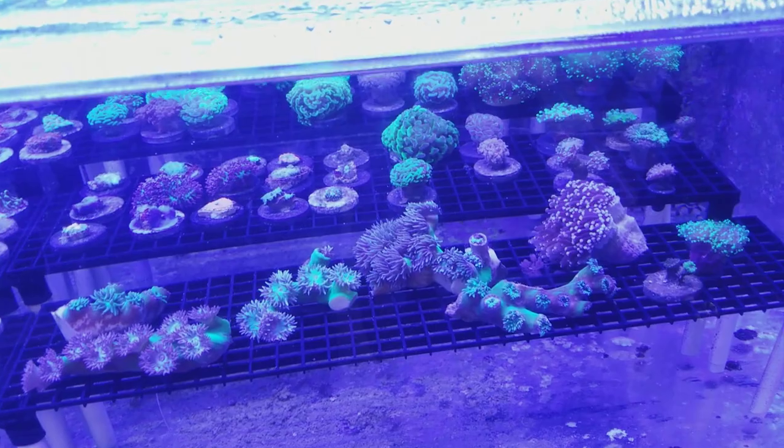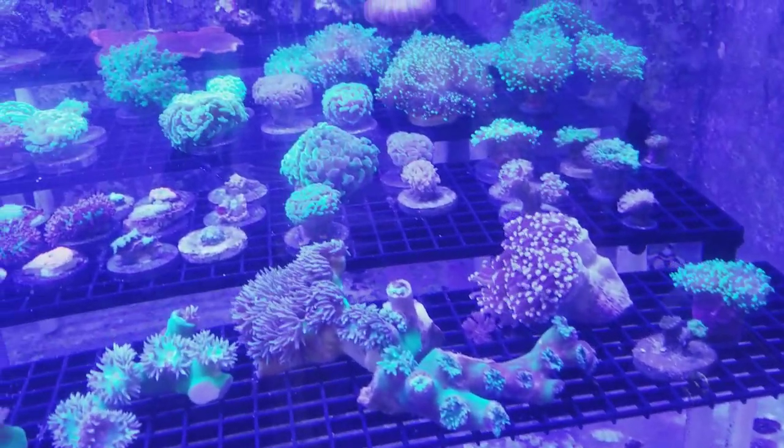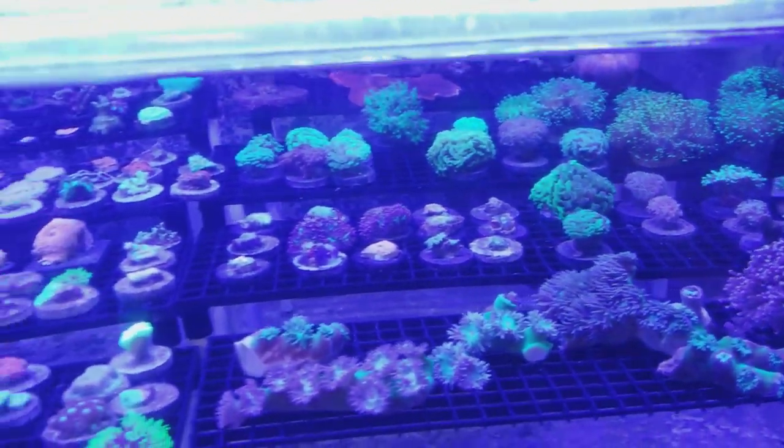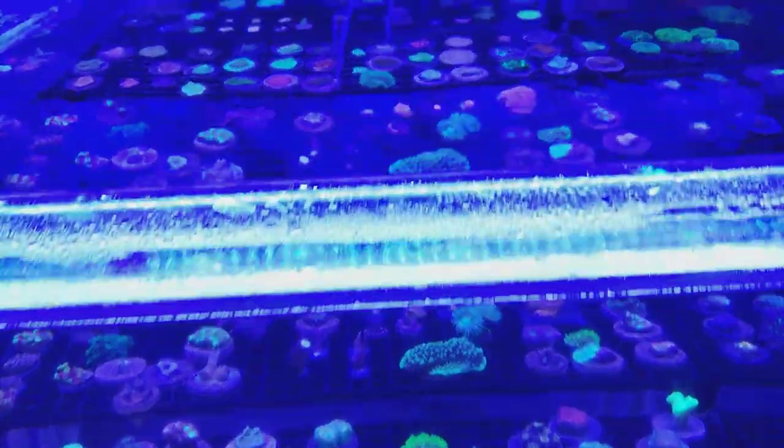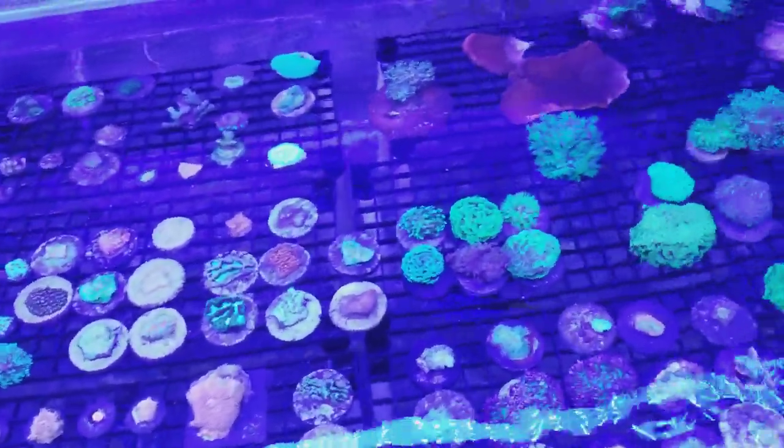I have a 3D-printed plug that's pretty cool — it's designed for holding corals until you get to your tank, and then you can either shove it in a rock or break it off. That'll be up to the customer.